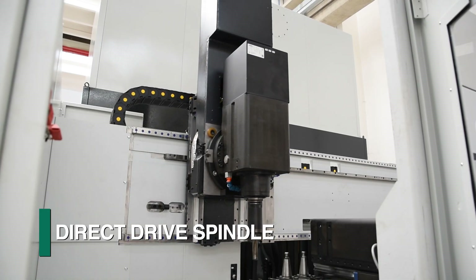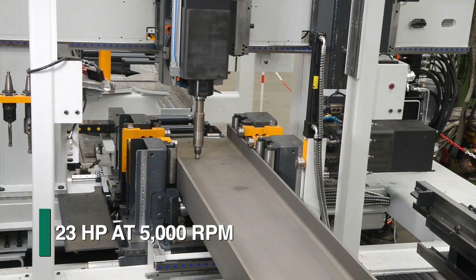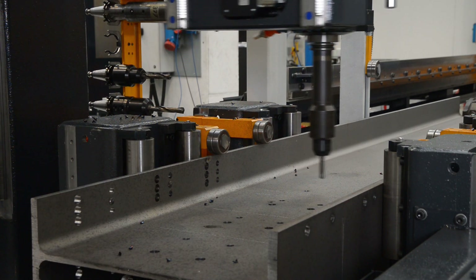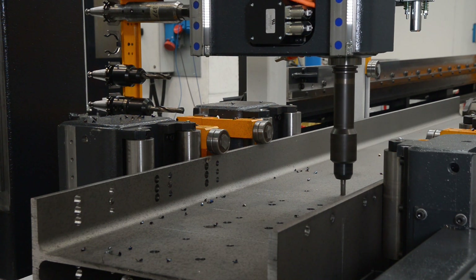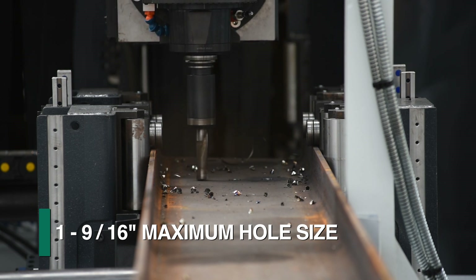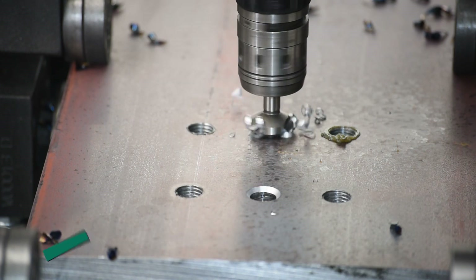The direct drive spindle delivers 100% of the motor's 17 kilowatts of power to the tool at up to 5,000 RPM. The combination of spindle power and RPMs enables the Orient to fully utilize the full range of today's high-performance tooling. The programmable spindle feed not only drills holes up to 40 millimeters but is also capable of tapping, countersinking, and more.